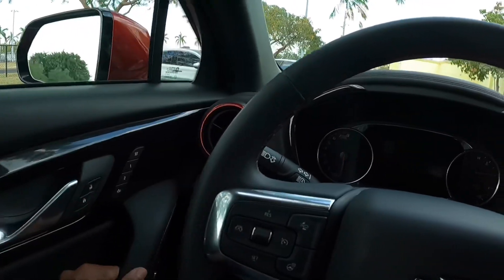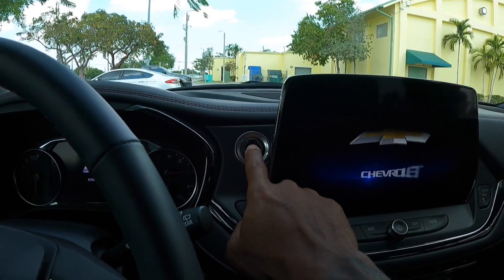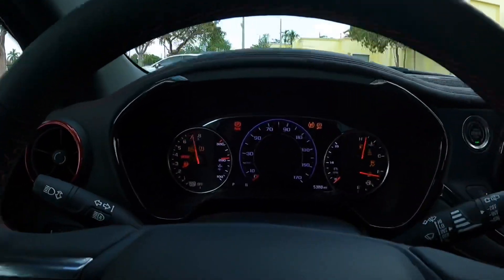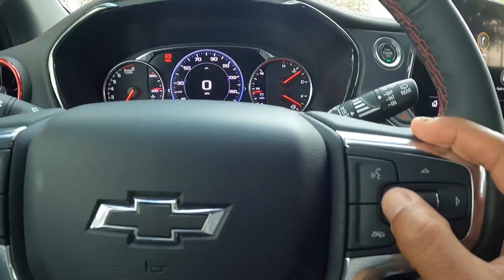Closing the door, visibility throughout this vehicle is great. To start the vehicle, put your foot on the brake and press the start-stop button — you're greeted by the Chevrolet logo on the display, and the gauges do a nice sweep. This screen is customizable — you can swipe left or right to change the gauge from a sport gauge to a touring gauge.